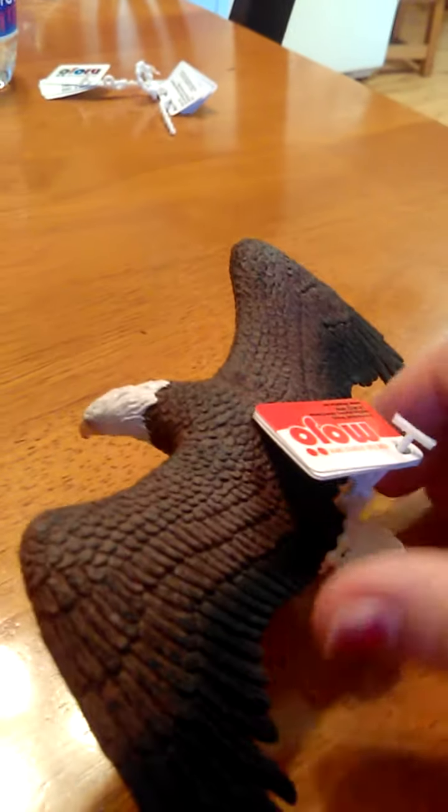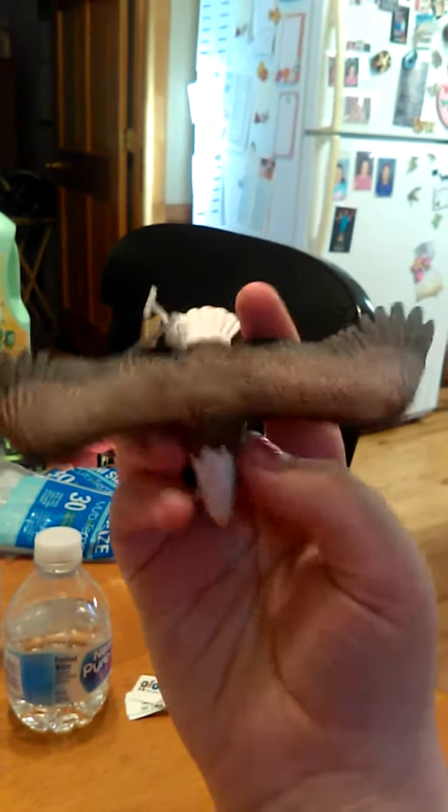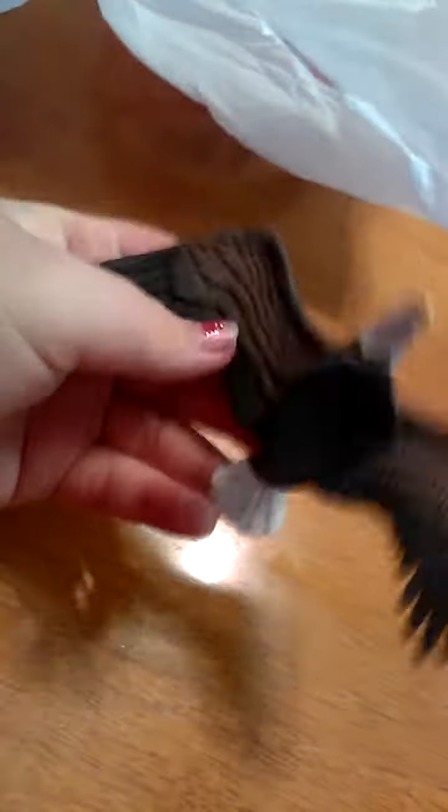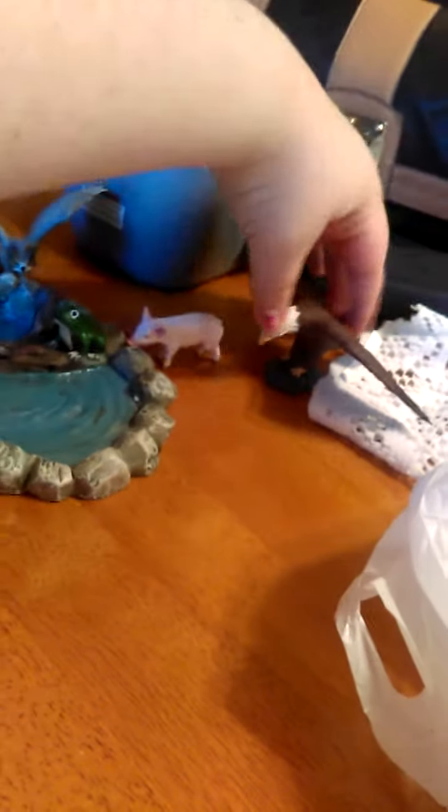The Great Horned Owl is over there. This next one is an eagle — this is my eagle. Be right back when the tag is off. Okay, so it's off. I think this is pretty nice.